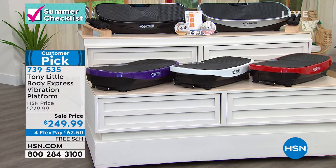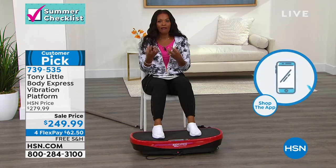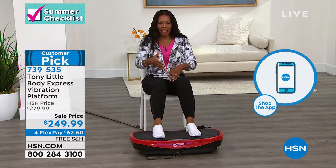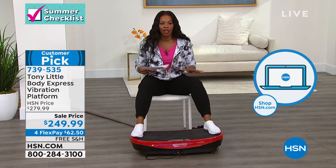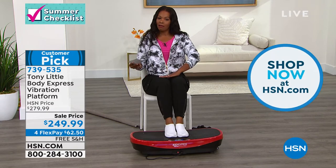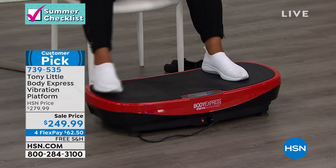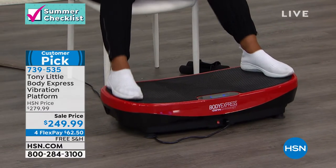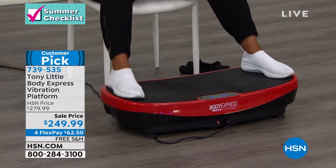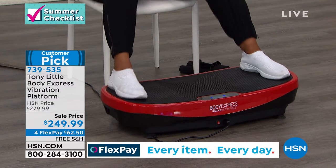Everybody says the same thing — they feel better. Maybe you're feeling muscles work that you haven't worked in a long time. That's the deal with this — not only with the vibration itself, but with the fact that it's a full range of motion. If I had my feet just in the middle, I'm getting a little something. I pull them out a little bit, I get a little something more. I pull them all the way out, and now I'm literally making the most of my workout, even if my workout is just sitting here on my vibration platform.